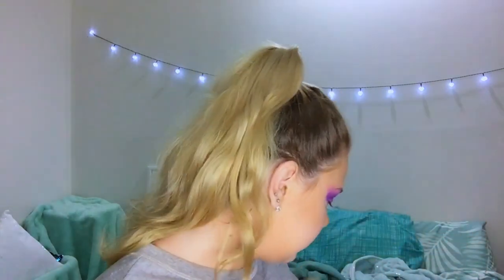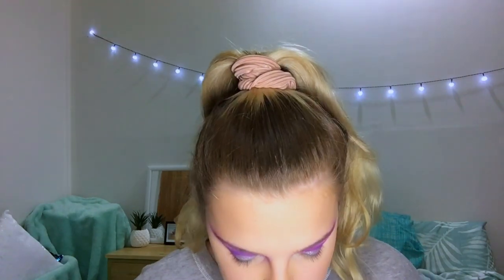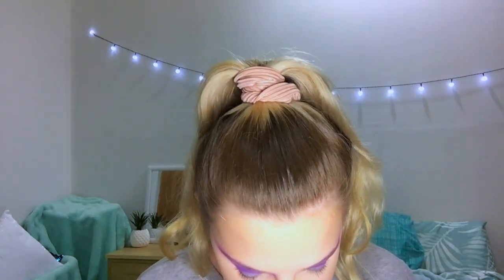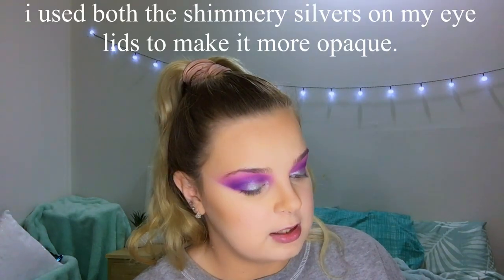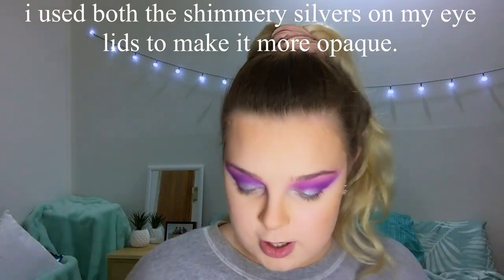Now we're going to smoke out the lower lash line. I have used shades Purple Majesty, Grape Mines, Shiny Object, and Take the Crown — those are ticked off. I'm still yet to use Berry Good and Pearlfection.